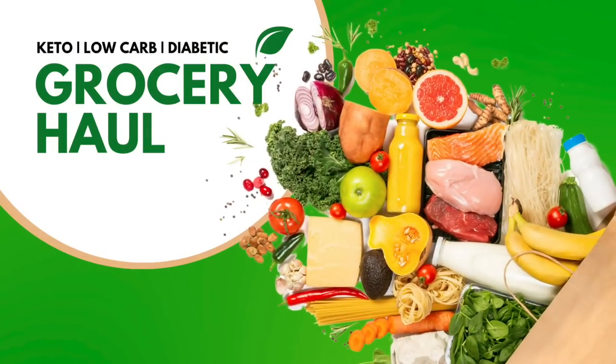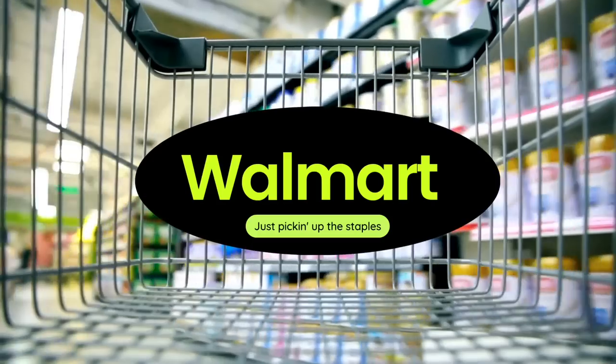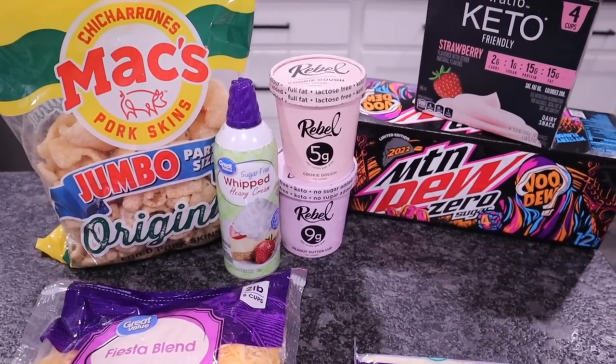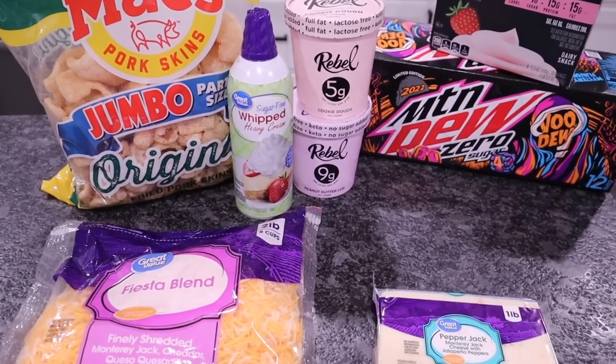Time for my weekly keto, low-carb, and diabetic-friendly grocery haul. Another small Walmart haul this week — just went in to pick up the basics.